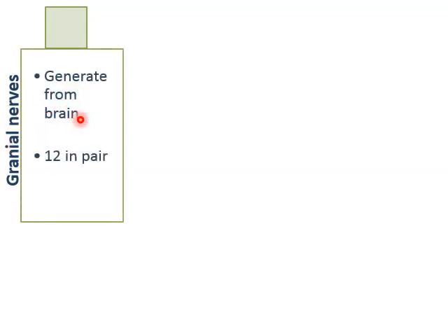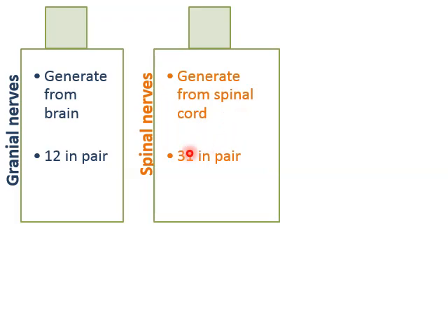Starting with cranial nerves — cranial nerves generate from the brain and they are 12 in pairs, meaning 24 in total number. Spinal nerves generate from the spinal cord and they are 31 in pairs.